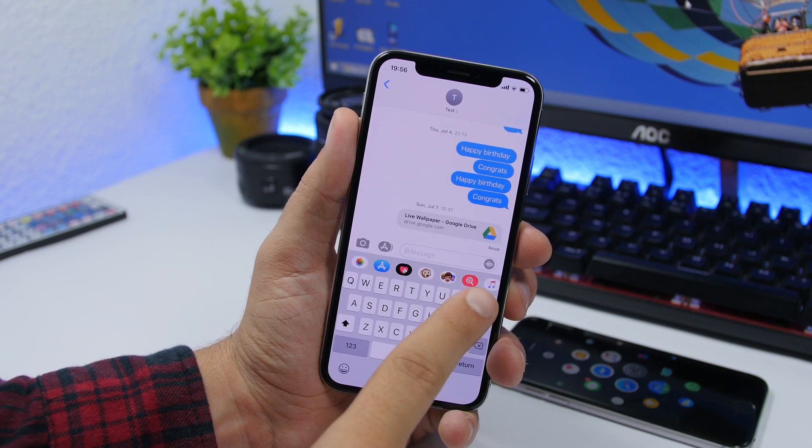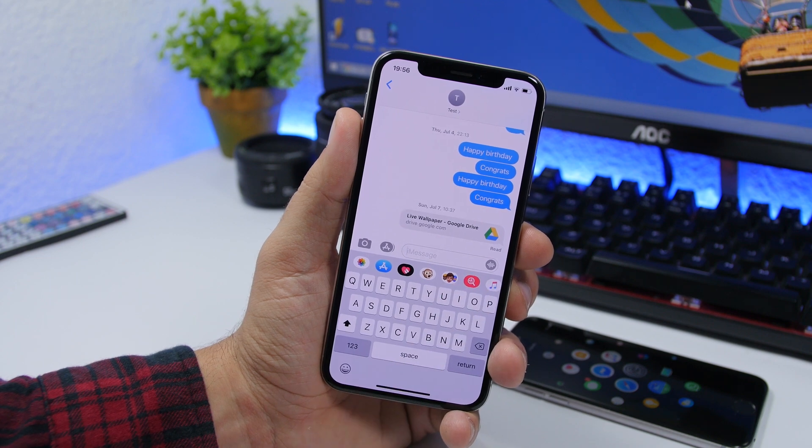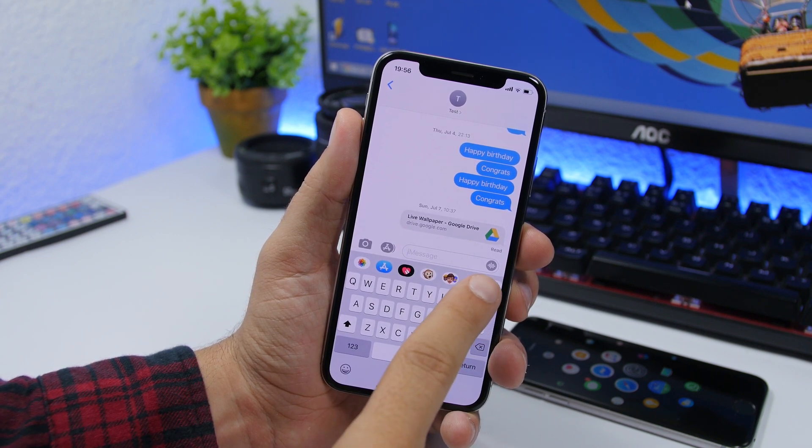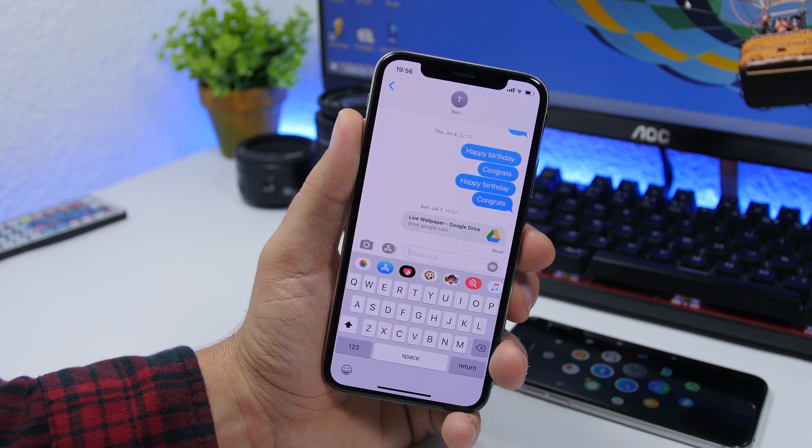In the iMessage app, the voice message icon has also been redesigned. It used to be a little microphone, and now it has been changed to a waveform-style icon — a totally redesigned voice message button in the iMessage app.